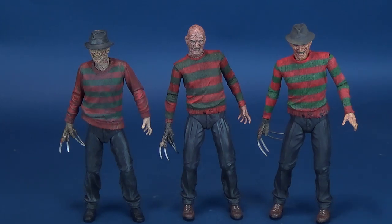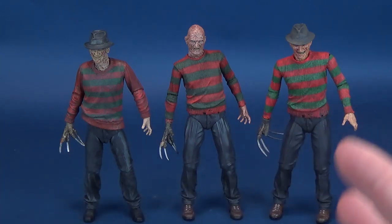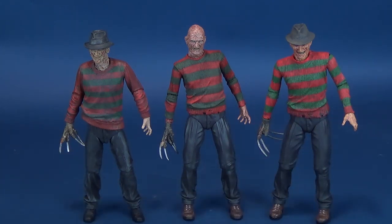I like the fact that NECA continued to release A Nightmare on Elm Street figures, and I hope that trend continues. While we've gotten the main versions of Freddy, there are still a lot of Freddys to tackle — Fred Krueger, for example. We recently looked at Freddy's Dead version, the Springwood Slasher, and of course the Dream Child Freddy with the elongated arm and that very gnarly-looking foot. There's still territory for NECA to cover if they decide to finish off the Elm Street lineup.